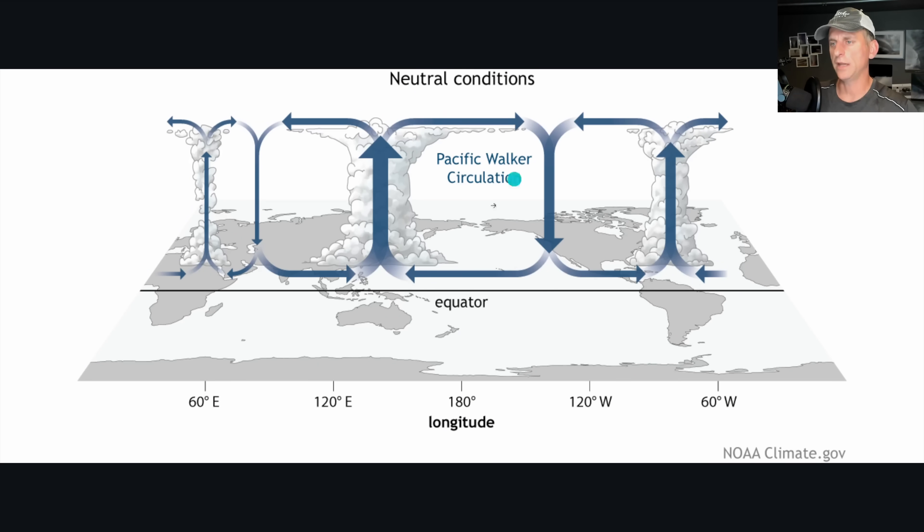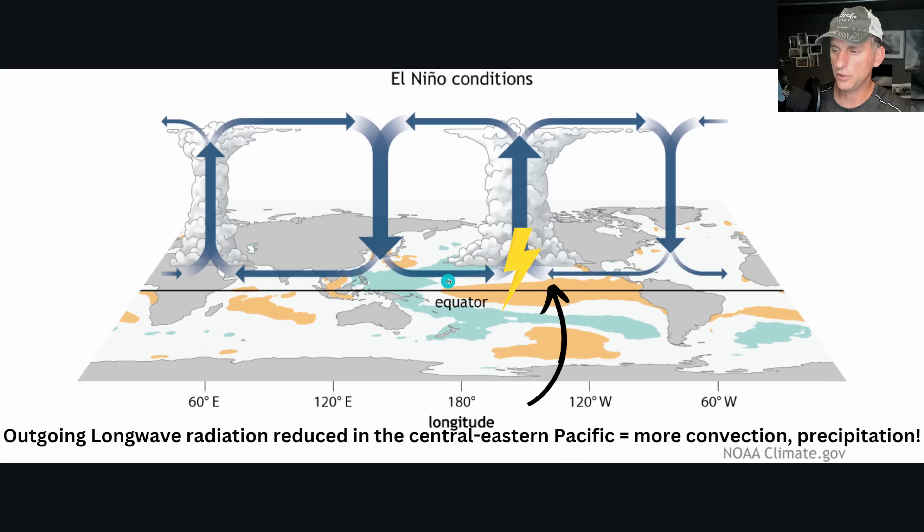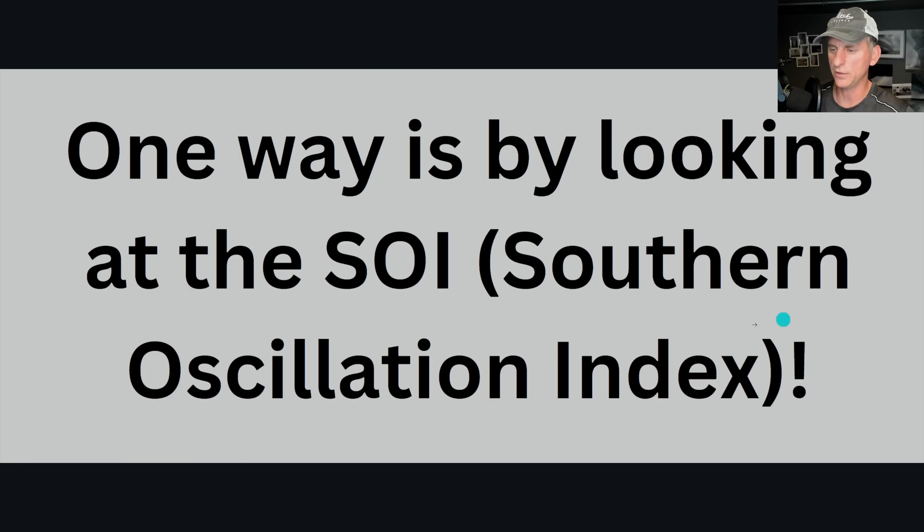Looking at what the Walker Circulation is: in neutral conditions the western Pacific is a bit warmer with deeper convection across the maritime continent — that's the Pacific Walker Circulation. In La Nina conditions, that gets enhanced — stronger trade winds drive that warm surface water back toward the western Pacific, stronger jet stream, blocking high, and variable jet stream back into the west coast of North America. El Nino is different — warmer than normal conditions across the equatorial Pacific add moisture and create taller tropical thunderstorms, changing the flow that comes around the globe.